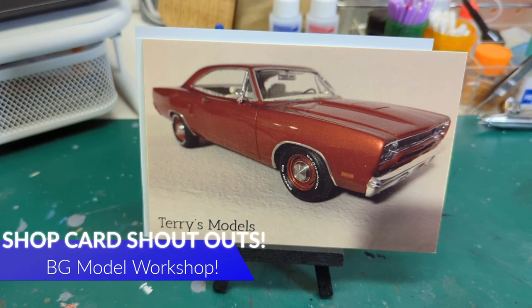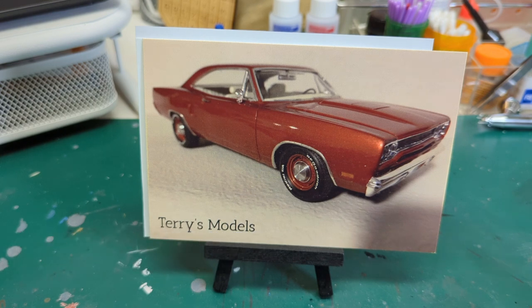What's going on, model building fans? Hey, it's Brian and we're doing a shop card shout-out right now at the beginning of this video so we can say thank you to a few folks out there that have done a shop card swap with us.